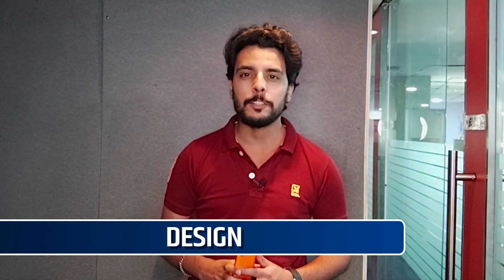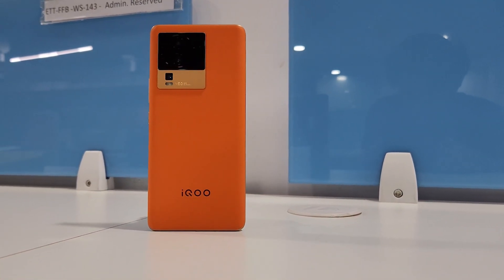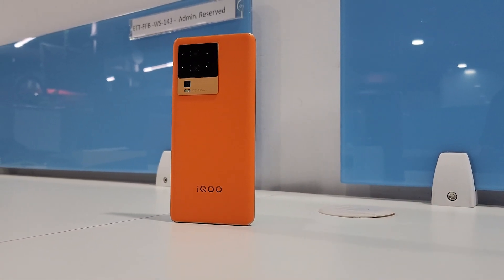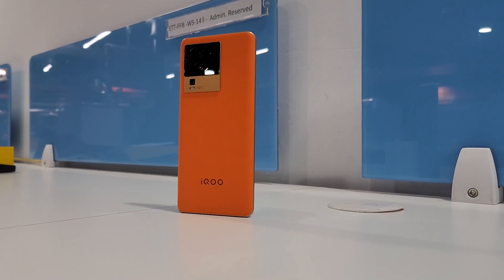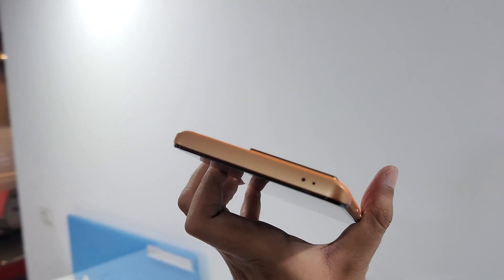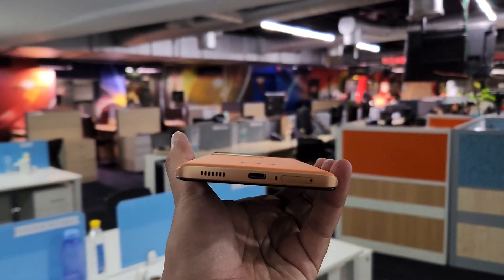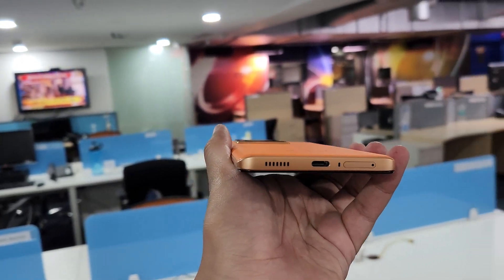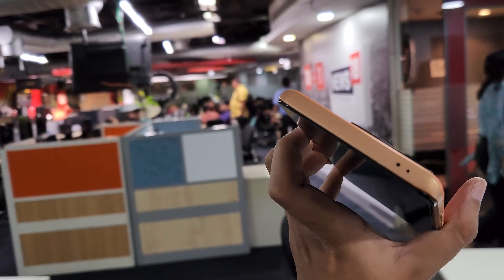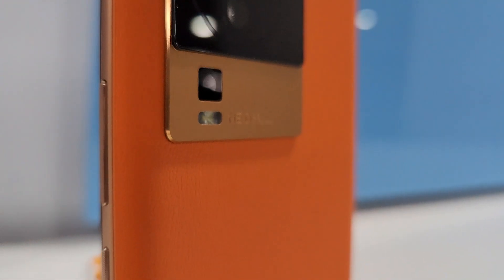Let's talk about the design first. The fearless flame color that we have got has a vegan leather back in a saturated shade of orange and does not attract fingerprints. The phone weighs 194.5 grams and due to the leather back doesn't slip and has a good in-hand feel. The phone has a power button and a volume rocker on the right. The bottom part is crammed with a dual SIM slot, primary microphone, USB Type-C port and a speaker grill. The secondary microphone and IR blaster are present on the top, and the back has a camera module with triple rear cameras.